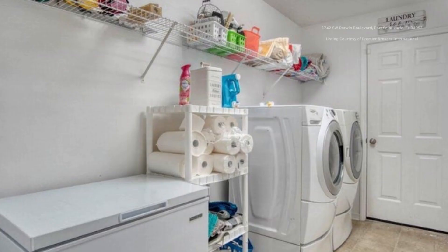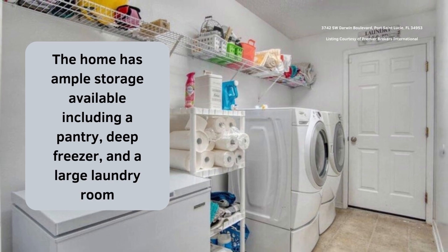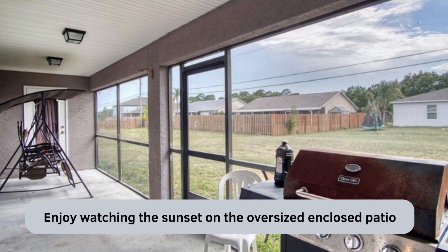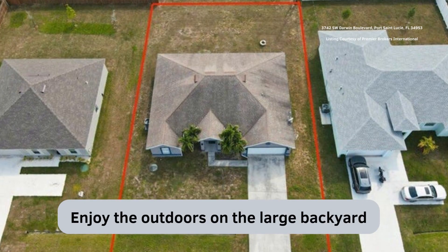The home has ample storage available including a pantry, deep freezer, and a large laundry room. Enjoy watching the sunset on the oversized enclosed patio or enjoy the outdoors in the large backyard.